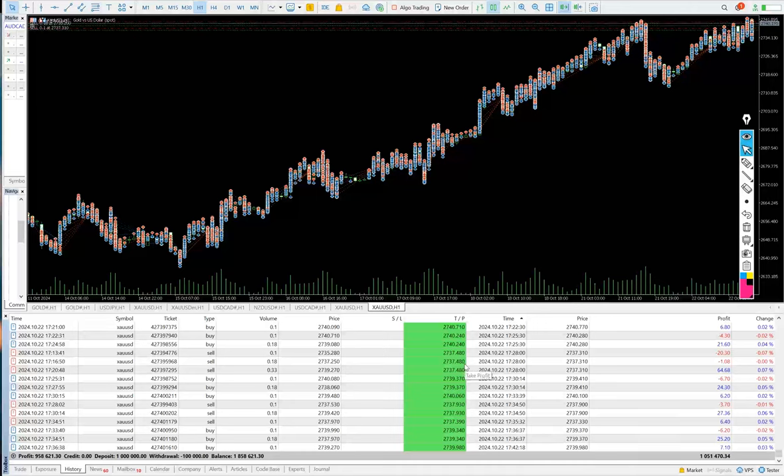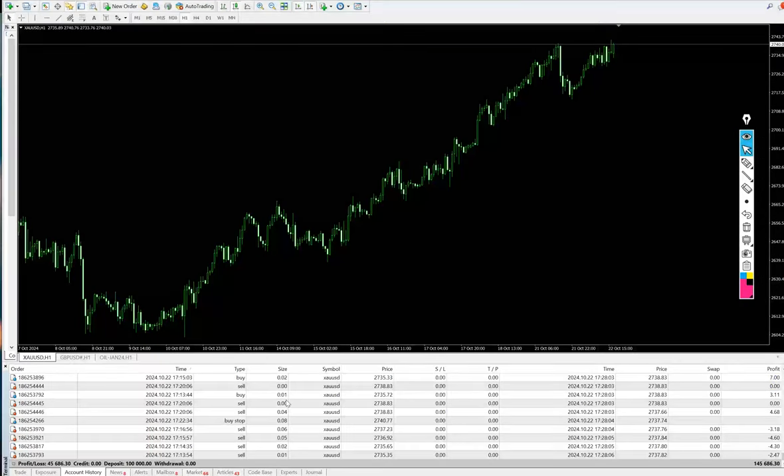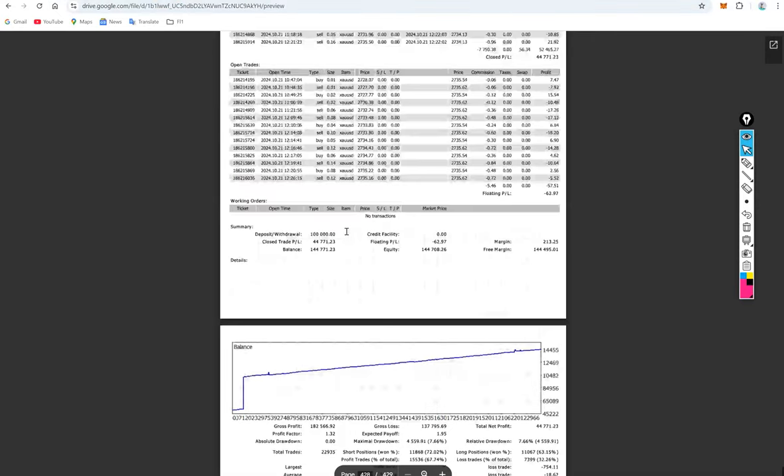There is another account — a $100,000 account — where from $100,000 capital, almost $44,000 to $45,000 in profit has been made, with a current balance of $145,000. The trading account statement is also attached for verification.